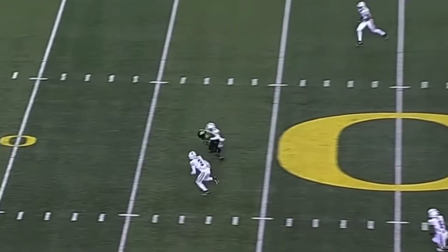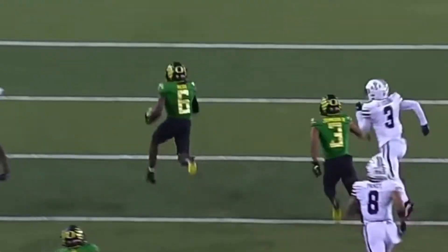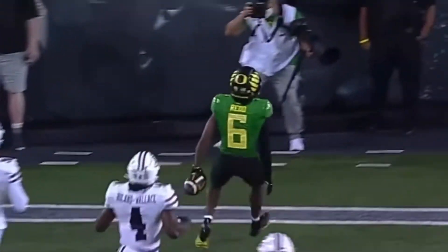All alone in the backfield, he zips one in there — beautiful delivery — and on his feet with great balance. Touchdown.